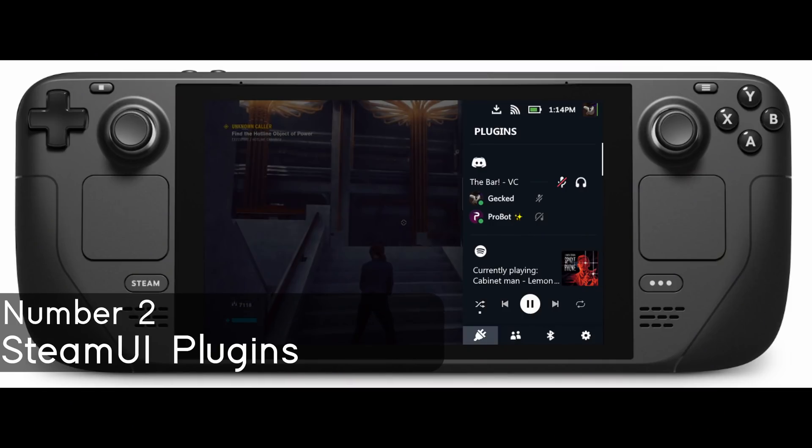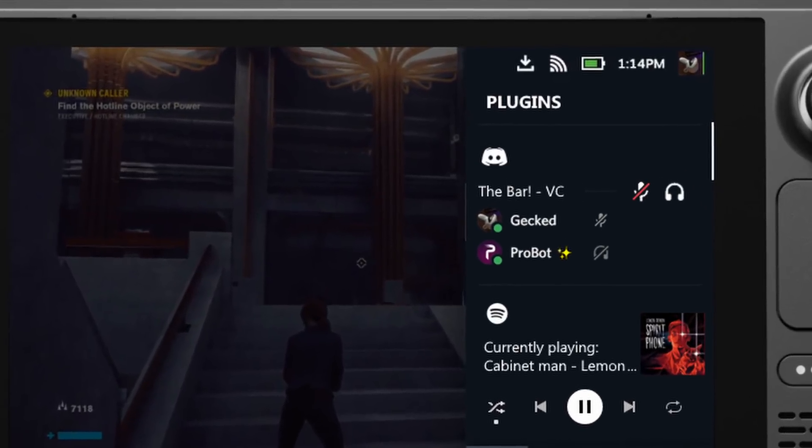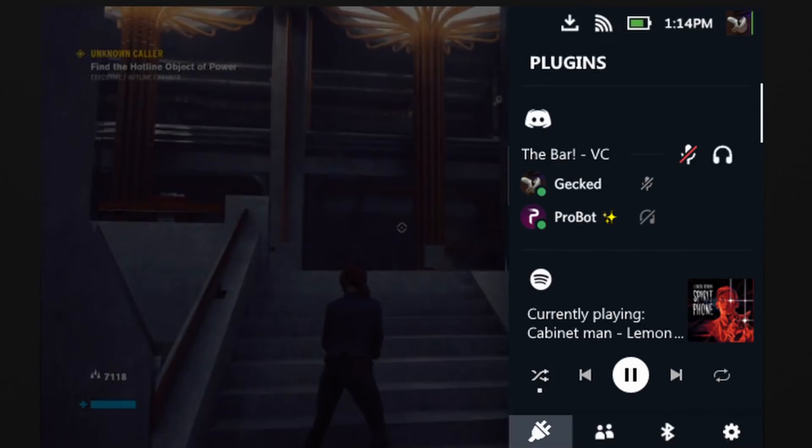Number 2: I mentioned browser extensions, but what I also want are plugins for the Steam UI itself. I want third-party apps like Spotify and Discord to interface with the notifications tab — you'd see Discord calls, see what's playing on Spotify, and be able to skip, go back, or shuffle, all without leaving your game. Having this level of integration would be amazing and far better than bouncing between desktop mode and your game. I think Valve should open up a plugin system for any dev who wants to build features with it.